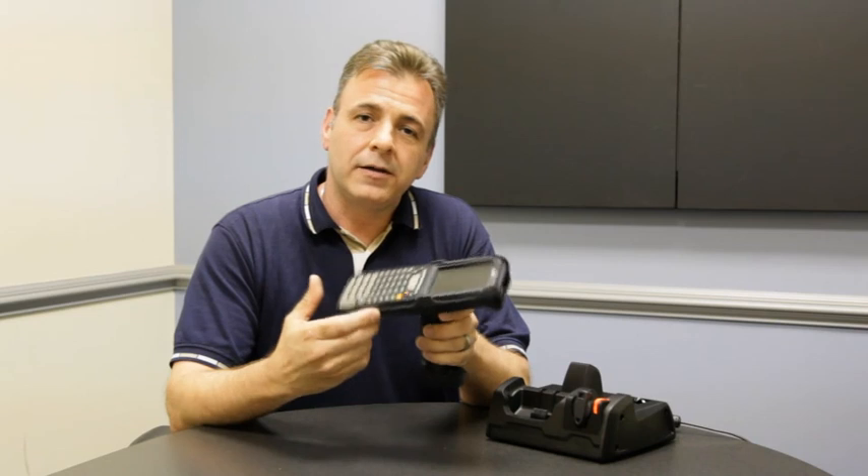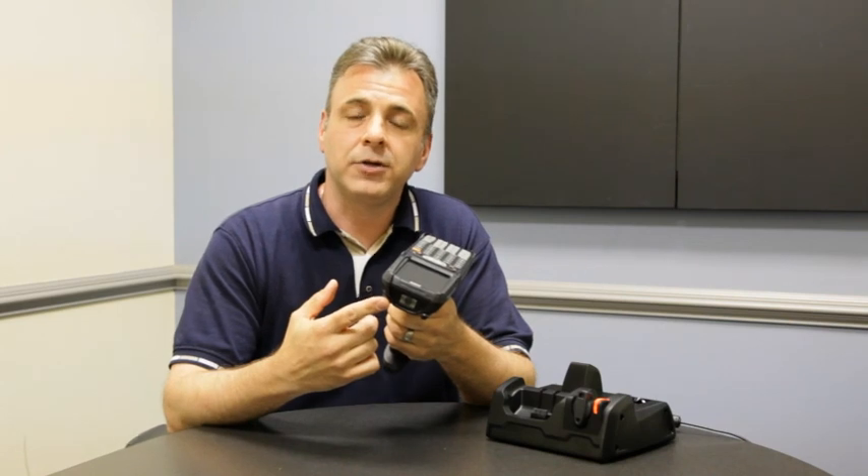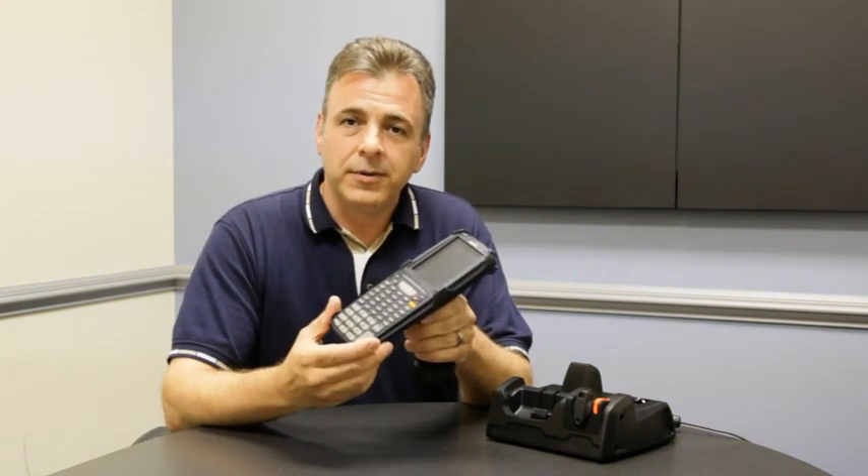With our Honeywell imager built into the front of the device, we have the option of both 1D and 2D omnidirectional scanning. We also have built in our Summit radio, which is Cisco CCX version 4 certified.